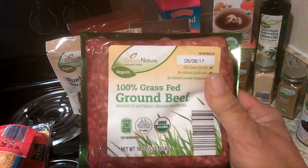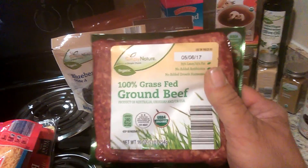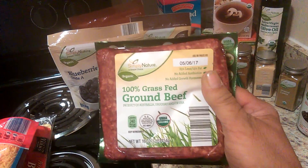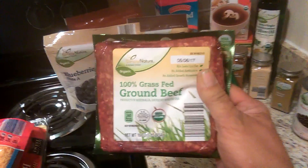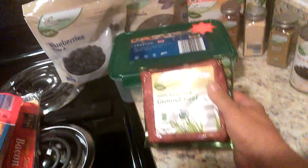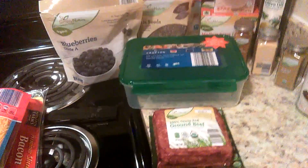This is what I'm really excited about right here — I got some grass-fed beef. This is about nine dollars at Publix and maybe ten at Harris Teeter, so it's pretty expensive. It was only five dollars at Aldi's, and I'm really excited about that. I'm going to be doing a recipe with this later this week that I'll be sharing with you.